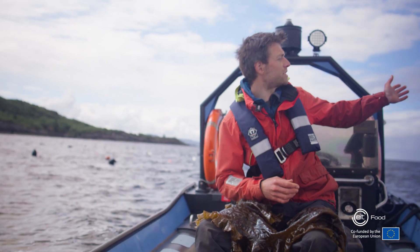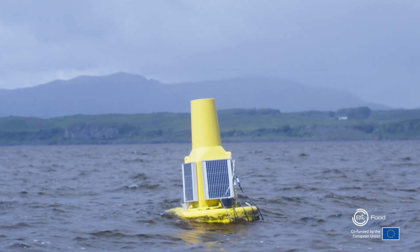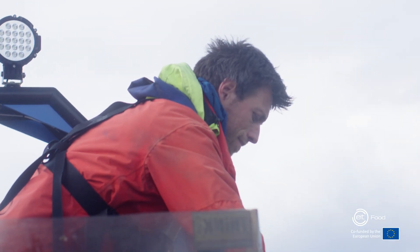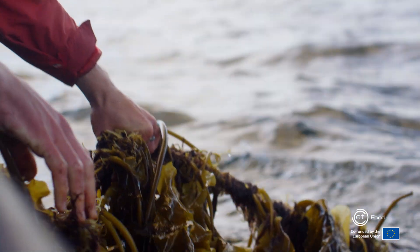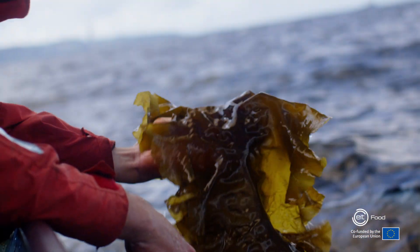We have a range of sensors that you'll see in the background which are continuously monitoring the site, and we have an experiment ongoing at the moment where we're looking at adjusting cultivation depth throughout the season in order to improve yield and quality.